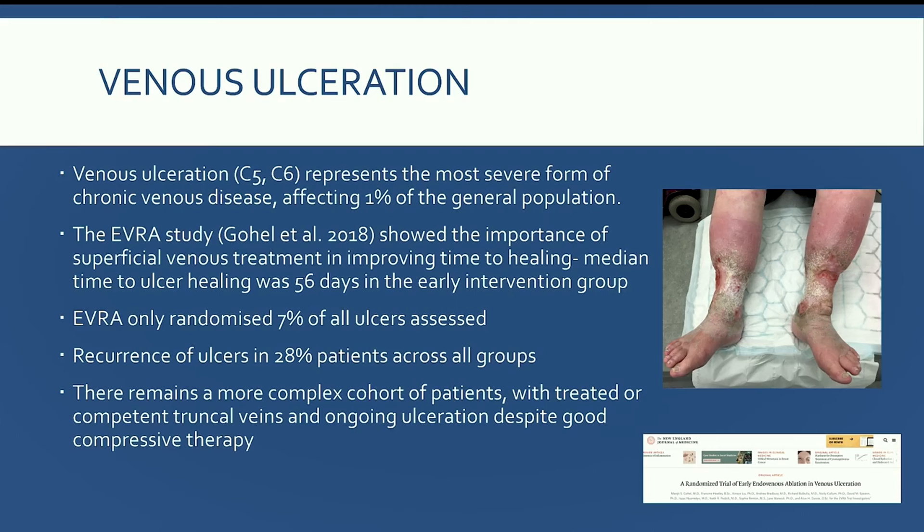However, the EVRA study only randomized seven percent of all ulcers reviewed. These were small ulcers — some might argue easy to heal — with shorter duration of ulceration, and there was still a really high recurrence rate across all groups. There remains a more complex cohort of patients: either with treated truncal veins and ongoing ulceration, or competent truncal veins who continue to suffer with venous ulceration despite good compressive therapy and dressings.